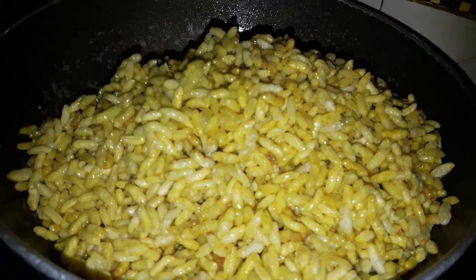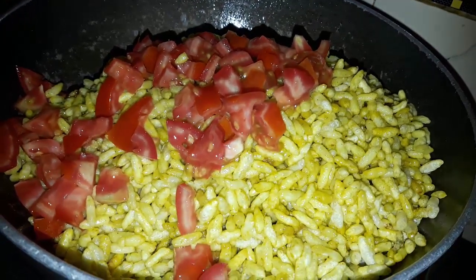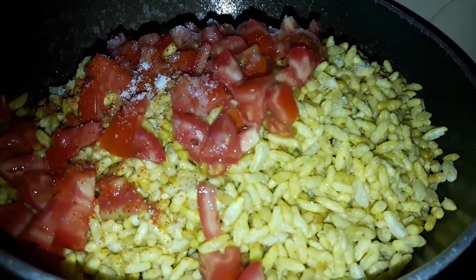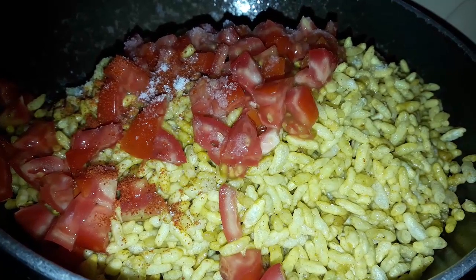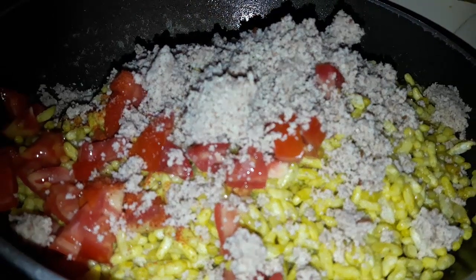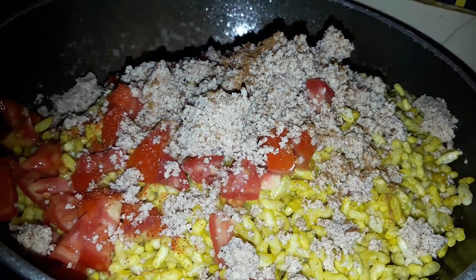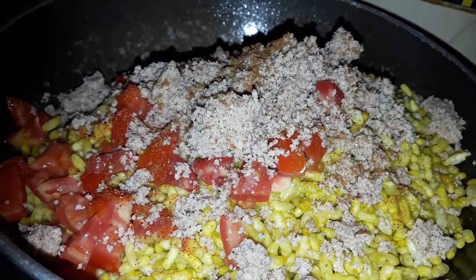Mix completely and then add some chopped tomatoes. Add some red chili powder, salt to taste, crushed peanut or raw peanut powder, and some garam masala for a fragrant recipe. Mix this well to get that prominent tasty recipe.